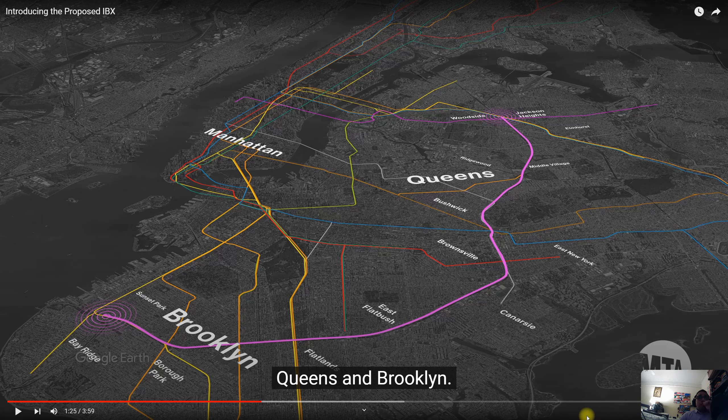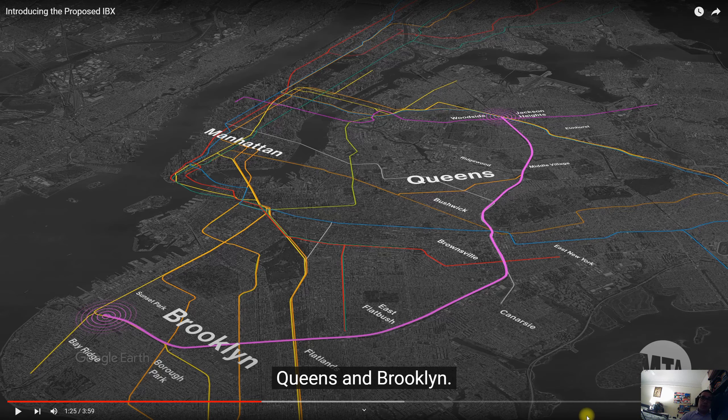For example, if you're in Ridgewood or Middle Village and you want to go to Canarsie, regularly you'd have to take the M all the way down, get off at Myrtle Avenue, transfer to the L, and then go to Canarsie. But with the IBX, all you'd simply do is take the train at Middle Village and go all the way down to Canarsie. That's it — very straightforward.